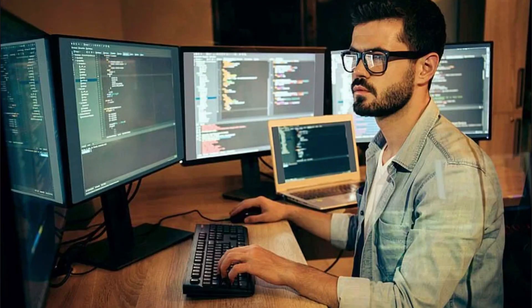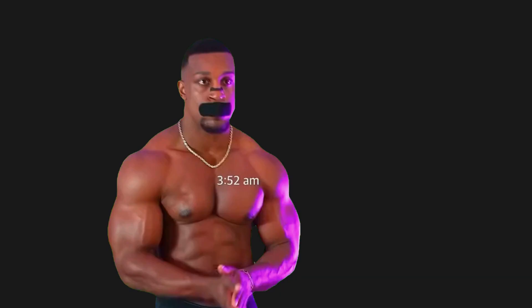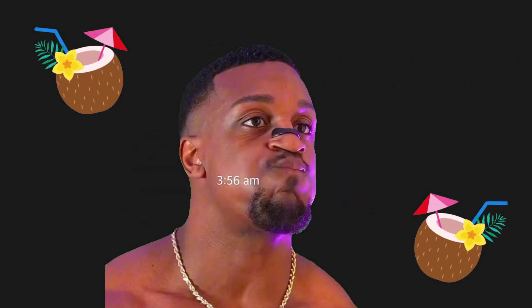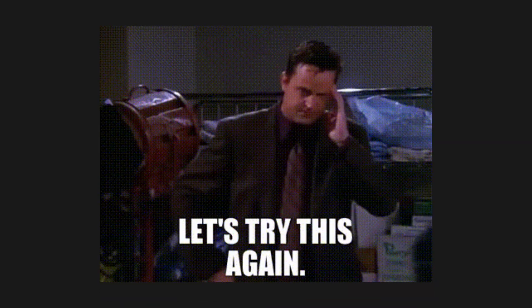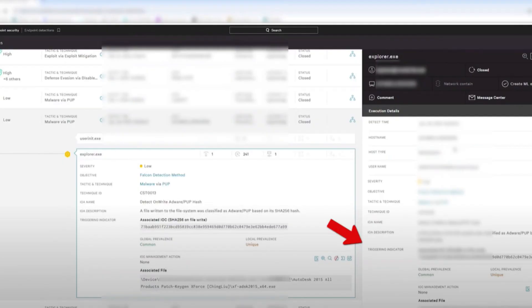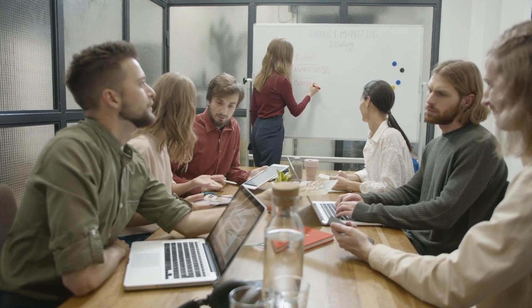The reality for most of us in pen testing is that we aren't hoodie-wearing legends cracking into the Pentagon at 2am, or living off bug bounties from Bali making $500,000 a year while sipping coconuts. Stop it! What I want to do instead is give you a realistic look at what the day-to-day actually looks like for pen testers working at small to medium-sized companies or even in consultancies.